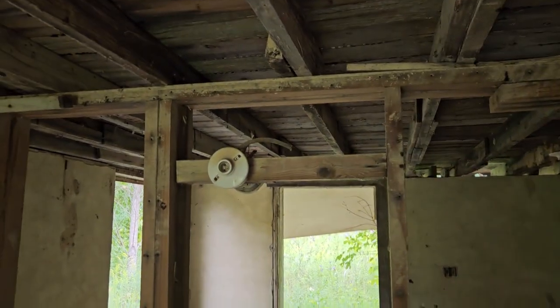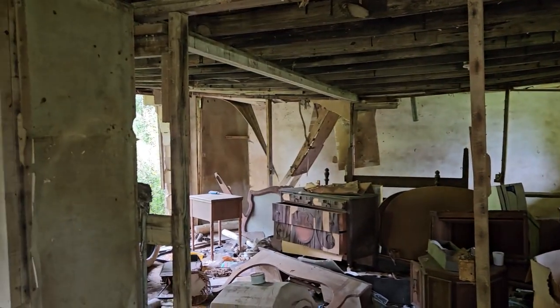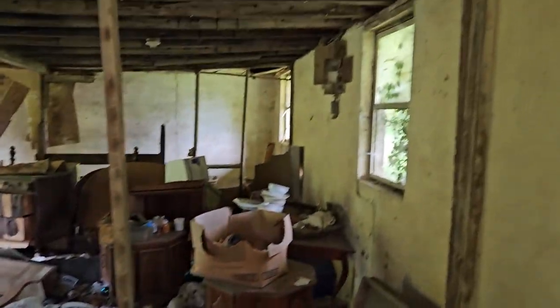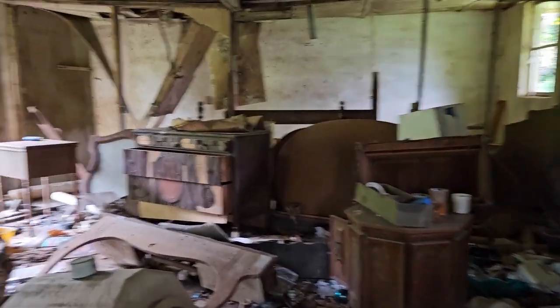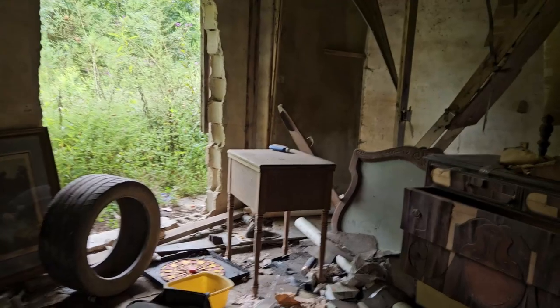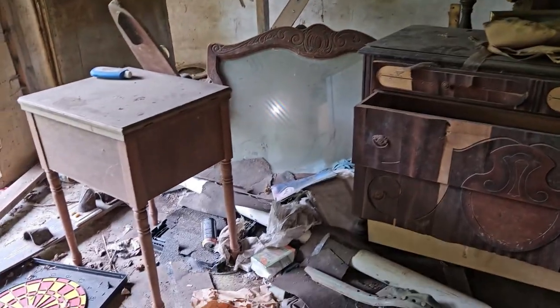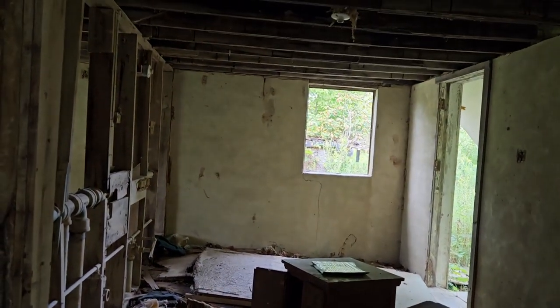Not as much going on in here — just a singular one-story abandoned home. But in the beginning, you all heard that scream? Yeah, this is a home. An abandoned home.